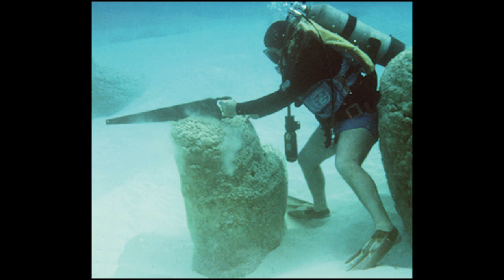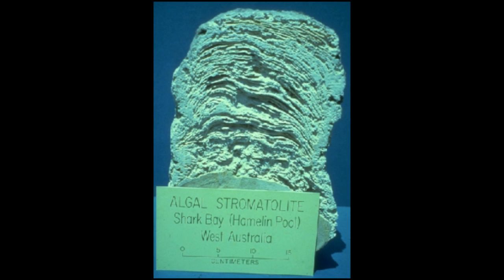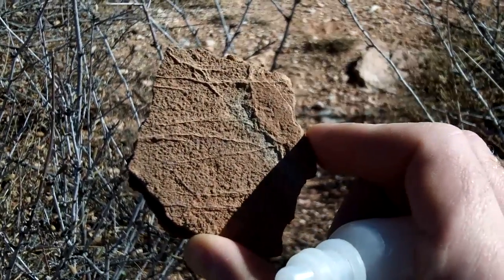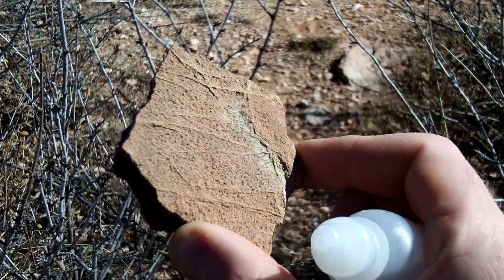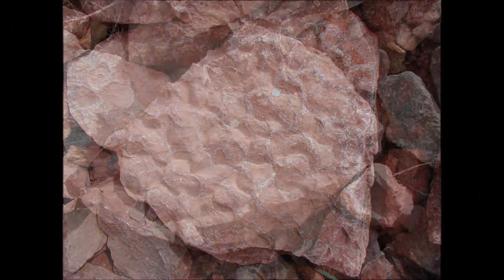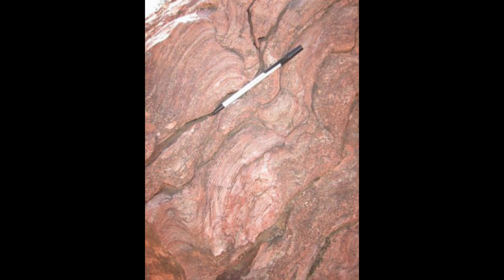The reason the stromatolites can live there is because the evaporation rate is high enough to cause the water to be hypersaline. The hypersalinity prohibits the animals that would eat the stromatolites otherwise. The Lichens Formation shows signs of what we call chicken wire structure, indicative of gypsum evaporite deposits that were deposited at the same time, then later dissolved away. In other locations, Lichens shows algal mat structures and salt hoppers, which are square to cubic impressions left by dissolved salt crystals in the formation.